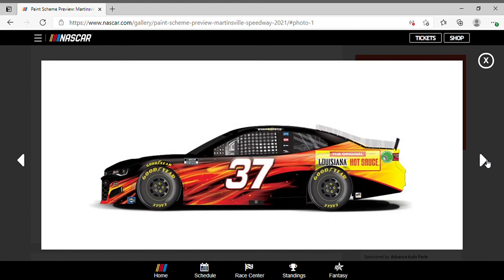This is one fiery paint scheme for Ryan Preece — and that adds up to the fact that he did have a fire after being caught up in that late race wreck. He was actually running in the top 20, near the top 10, before the crash. Love the fire scheme on the side and how it fades out into yellow. I see the theme they're going with since it's Louisiana Hot Sauce — I get what they're going with as far as the flames are concerned. Yellow rims could have gone well with this.